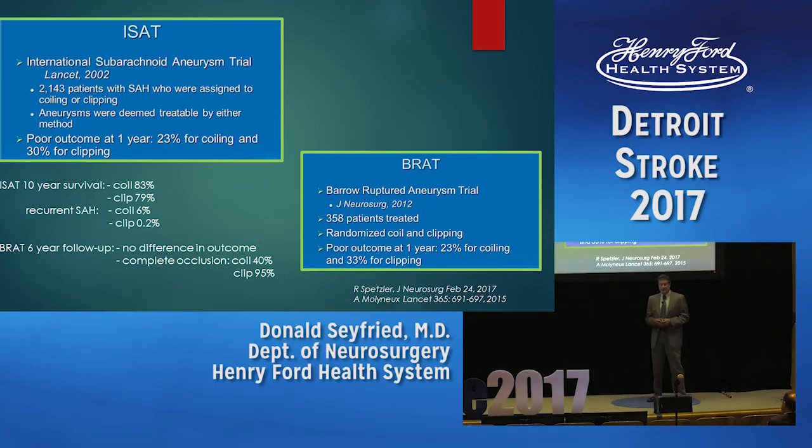There are two key randomized trials: the international ISAT trial and the BRAT trial from Arizona — one multi-institution, one single-institution. Results were very similar. Patients had either coiling or clipping; at one year, poor outcome was 23% for coiling versus 30% for clipping. At ten-year follow-up from ISAT, coiling still had more survivors — 83% versus 79% for clipping — with more recurrent hemorrhages and retreatments for coiling, but still less mortality. The BRAT trial at six years found no difference in clinical outcome, but complete occlusion was 40% for coiling versus 95% for clipping. The two techniques really have to work together.